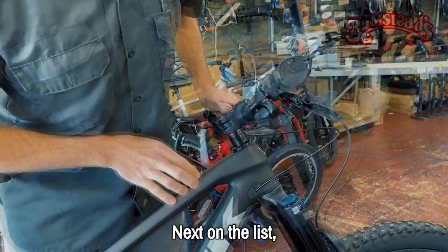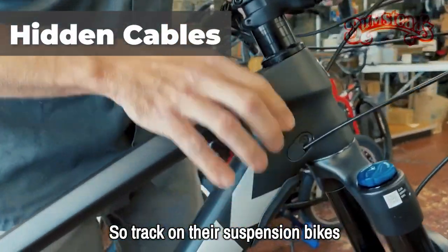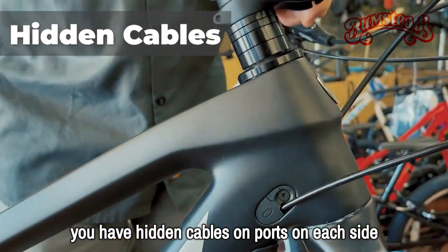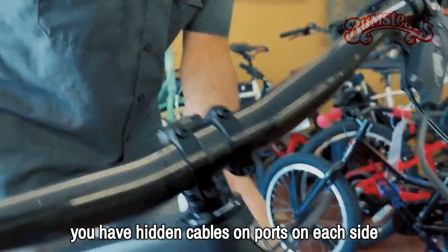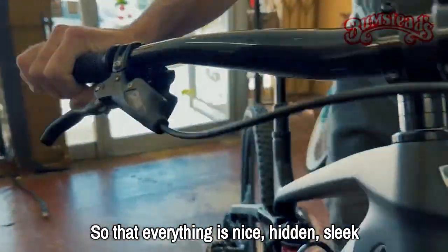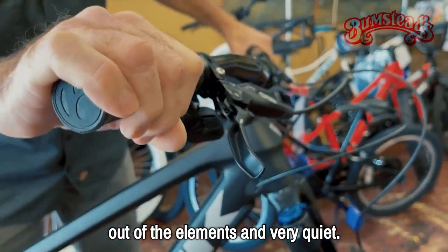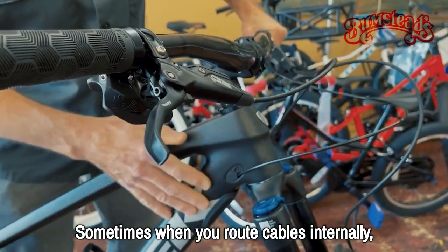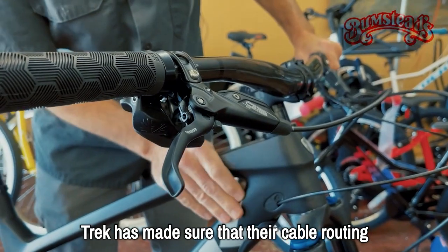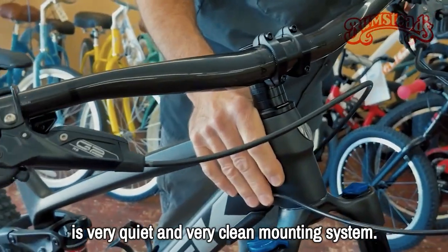Next, the hidden cables. On Trek's suspension and carbon bikes, you have hidden cable ports on each side with internal routing and places to clamp them down, so everything is nice, hidden, sleek, out of the elements, and very quiet. Sometimes when you route cables internally you get rattles and noises, but Trek has made sure their cable routing is very quiet with a very clean mounting system.